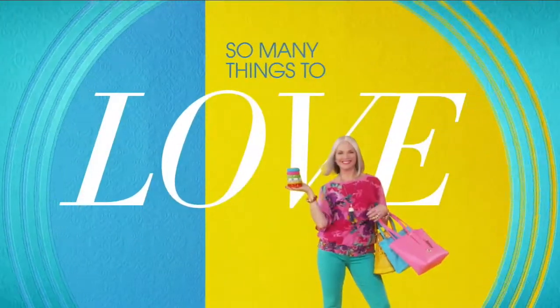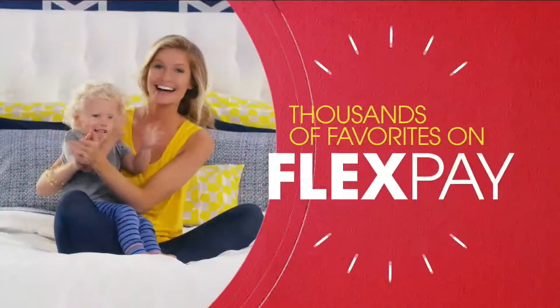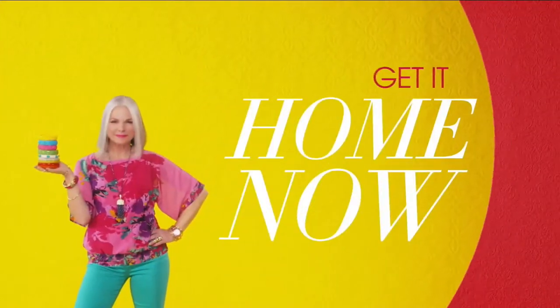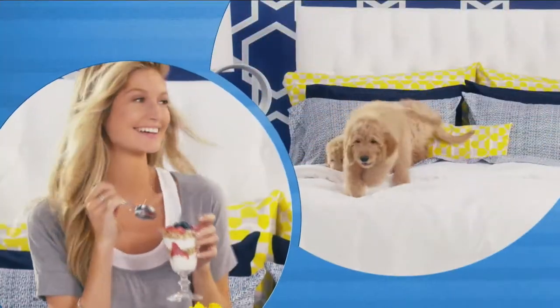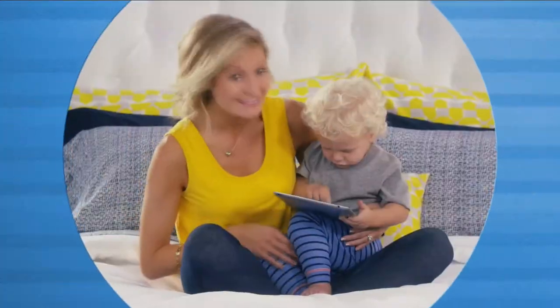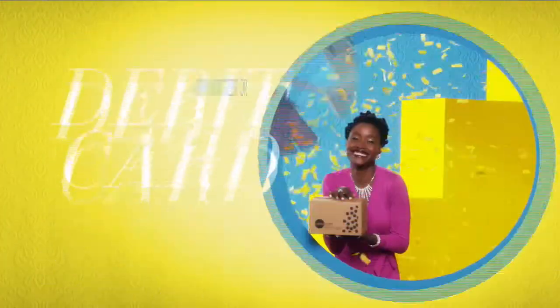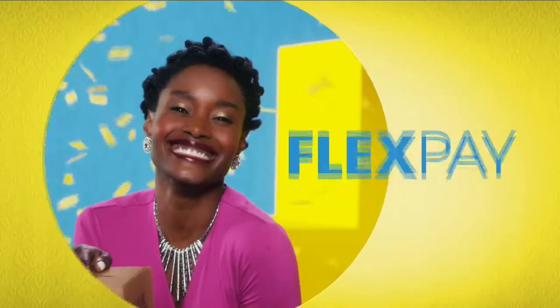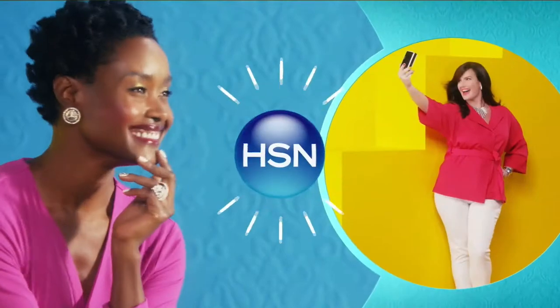One thing that makes shopping at HSN fun is Flex Pay. Get it home now without the stress of paying all at once. Why pay full purchase price today when you can pay over time? Buy what you want now, pay it off later with your credit or debit card. Flex Pay — it's that easy, exclusively at HSN.